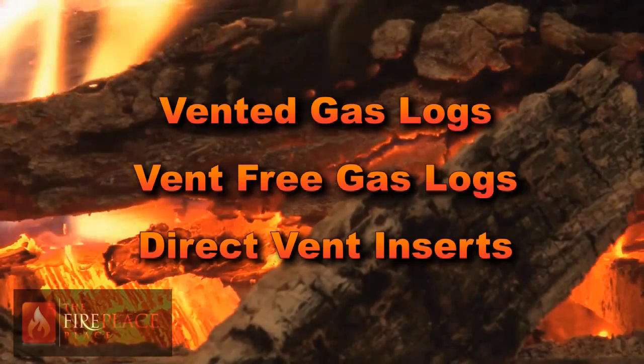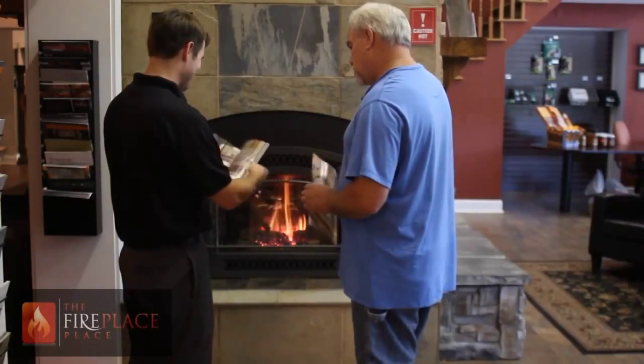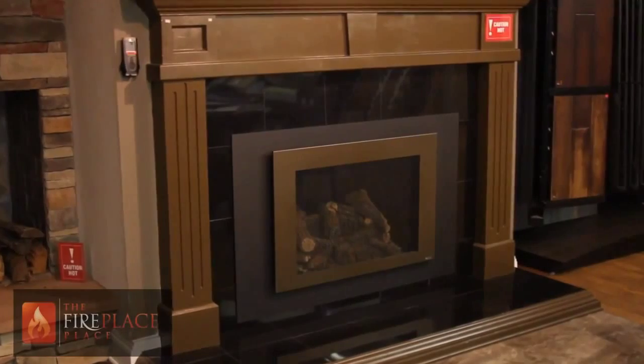Vented gas logs are the most cost efficient of the choices, ranging in prices from $200 to $1,500. The pricing is directly related to the visual quality of the logs and the ignition system.